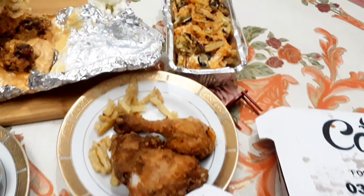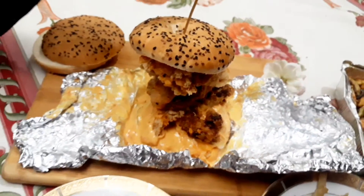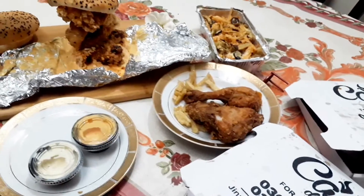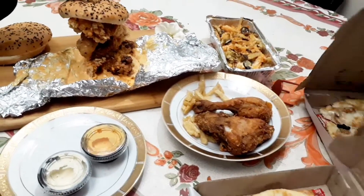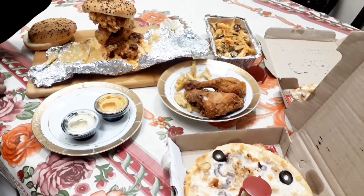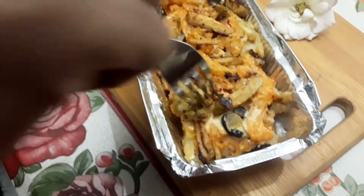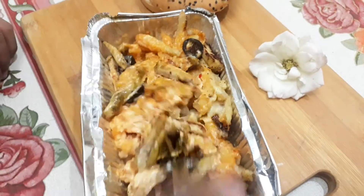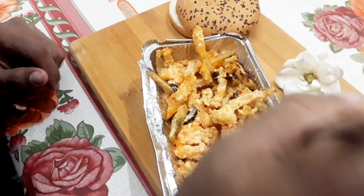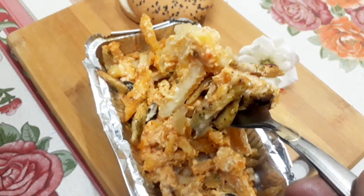Everything smells yummy. Let's dig in. Chicken grill loaded fries — they used their own potato fries and chicken perfectly grilled with black pepper and their special sauce which is overloaded. The fries have a balanced taste, spice is good, and the sauce is tasty. Mashallah, perfect to enjoy.